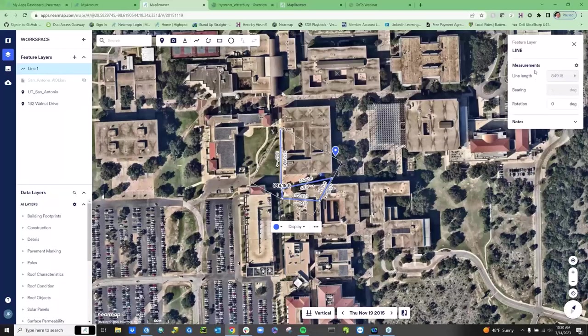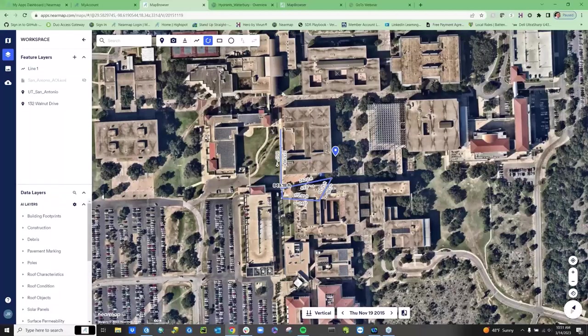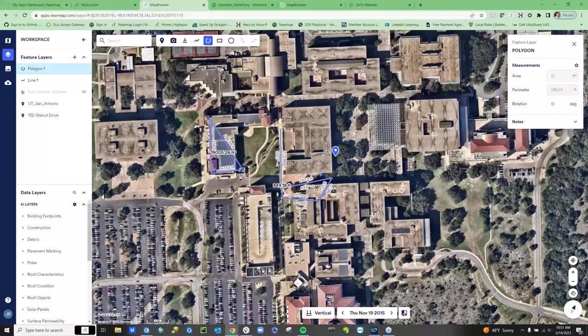Other measurement tools inside map browser: the line tool allows realistic measurements of feature length on vertical imagery, and you can measure the length of a path composed of multiple lines. Measurements come with details you can annotate and export as a snapshot. The polygon tool is perfect for getting approximate measurements of an area on vertical imagery — you simply draw the polygon and get its area, perimeter, and various stats about the given area.